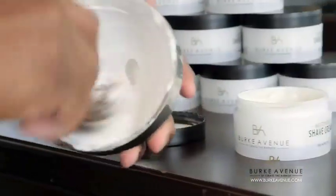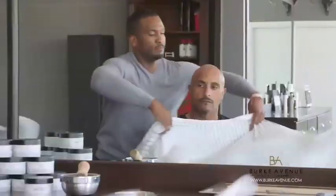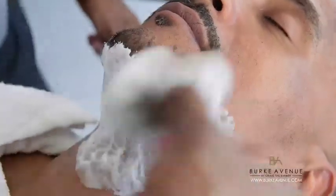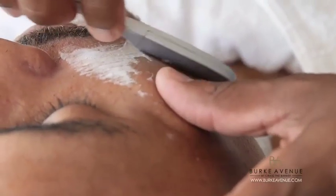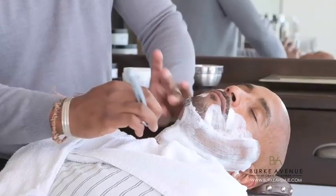Your razor has a job, and so does your shave cream. Burke Avenue's moisturizing shave cream was formulated to address hyperpigmentation. For many men, the aggressiveness of the razor can leave microscopic cuts on the surface of the skin.